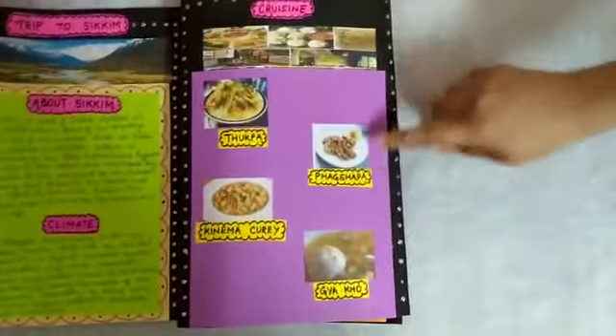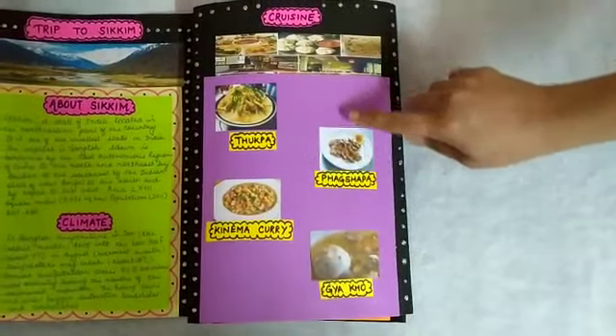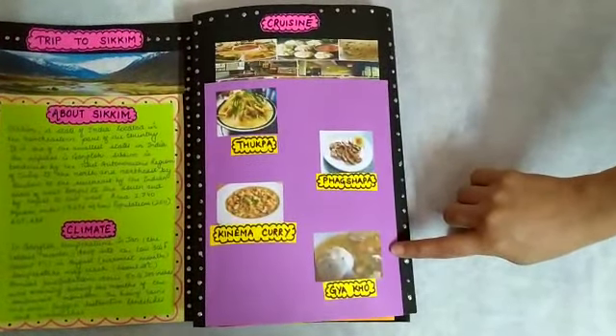Next comes the cuisine section. These are the favorite dishes of the people of Sikkim.